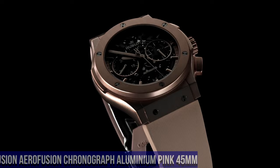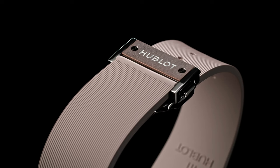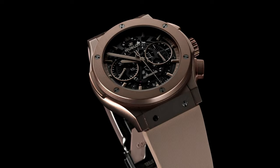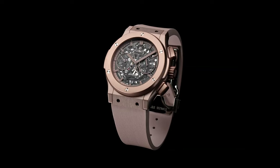Number 10: Hublot Classic Fusion Aerofusion Chronograph Aluminum Pink 45mm. Great piece, incredibly affordable, and just love this brand. Case Size 45mm, Case Polished Satin Pink Aluminum, Bezel Polished Satin Pink Anodized Aluminum, Water Resistance 50m or 5ATM, Crystal Sapphire with Anti-Reflective Treatment, Dial Sapphire, HUB1155 Self-Winding Skeleton Chronograph Movement, Power Reserve 42 hours, Strap Pink Lined Rubber, Clasp Pink Aluminum in Stainless Steel.